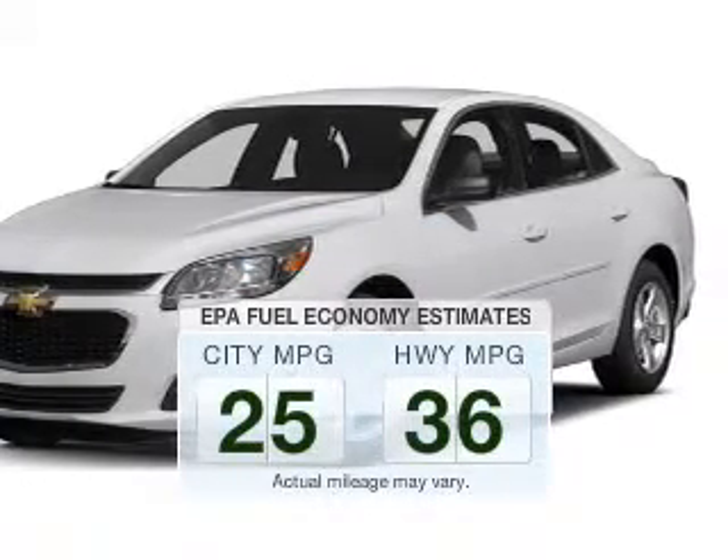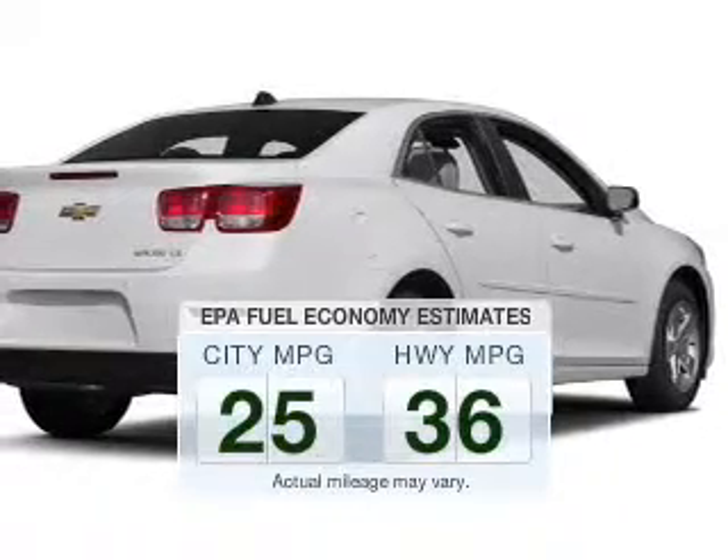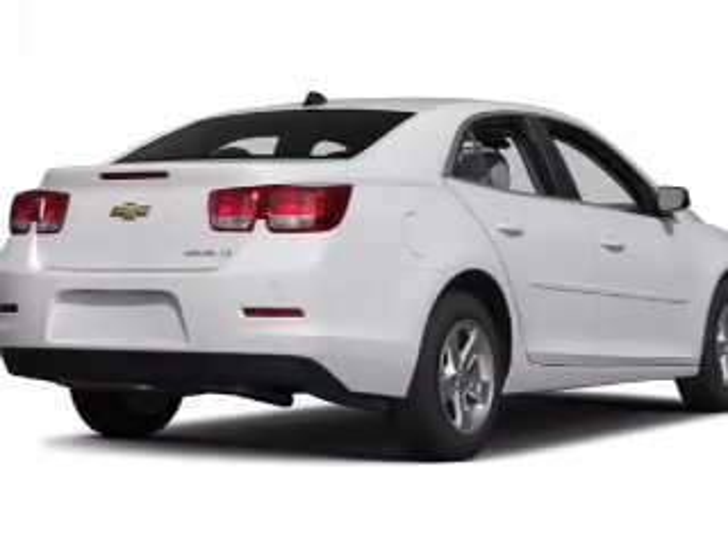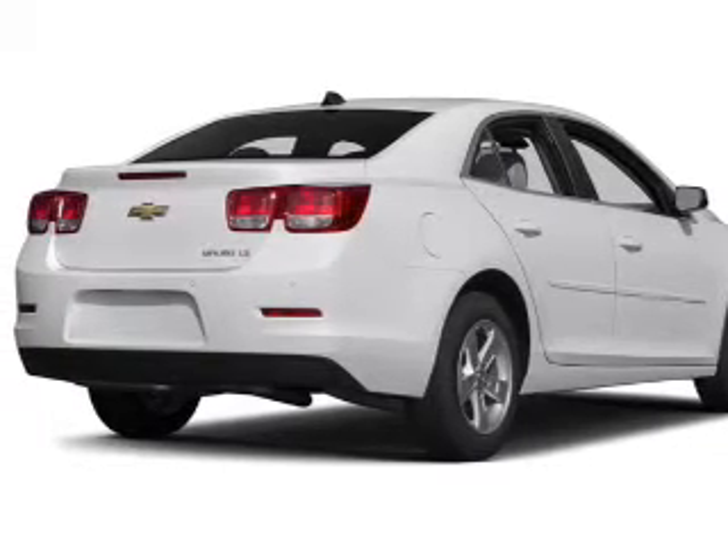Make fewer trips to the gas station to fill your gas tank when driving this fuel-efficient vehicle. The powertrain includes front-wheel drive with a reliable engine driven by an automatic transmission.